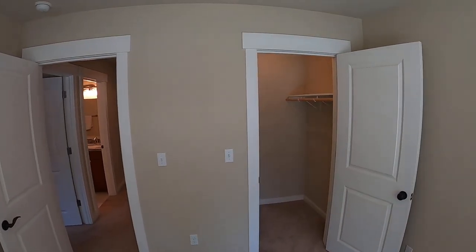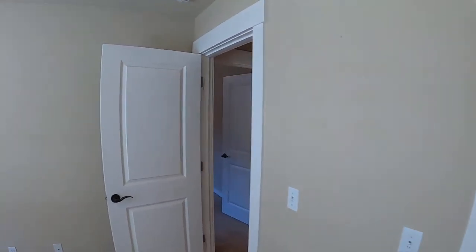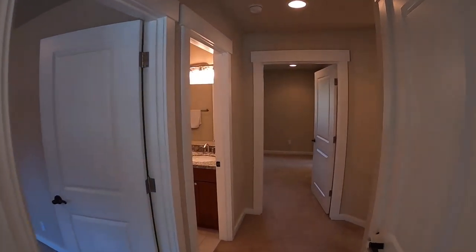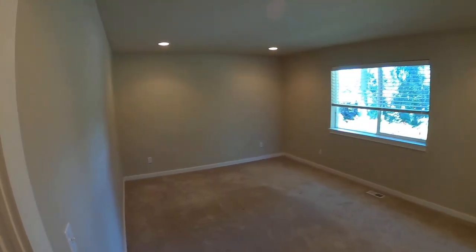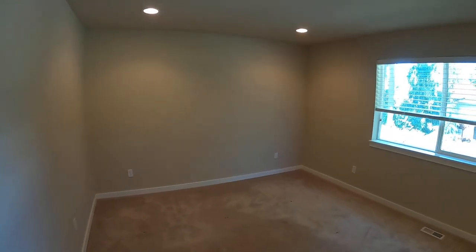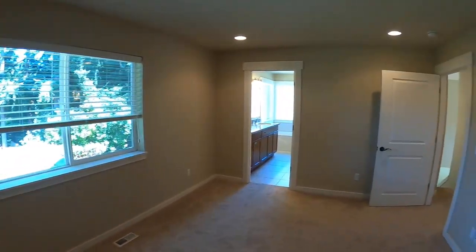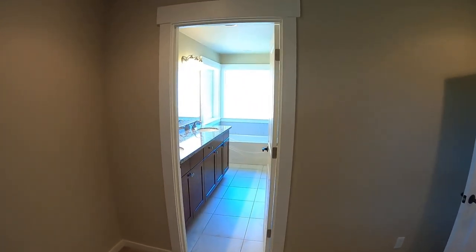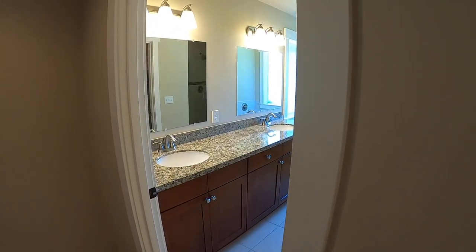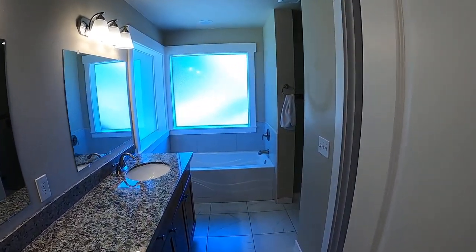Very nice full bath here. One of the bedrooms with a lit walk-in closet, and a linen closet there. Second bedroom — again, a lit walk-in closet. This one's a little bit larger.